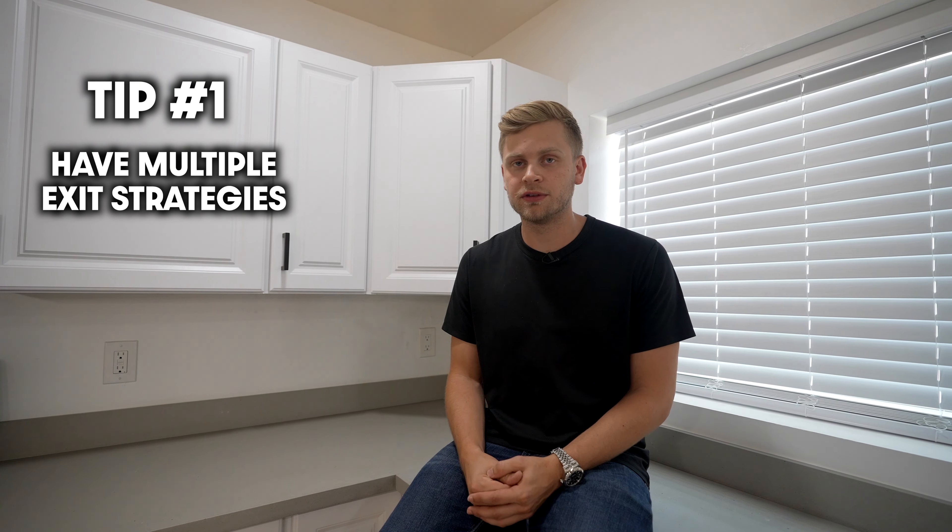So what do you do in this situation? If you're considering doing fix and flips yourself, I want to give you two tips. The first tip is to have multiple exit strategies — because in this situation, if we had to list the property and sell it, we'd be recognizing a $40,000 plus loss. Having another exit strategy like keeping it as a long-term rental or turning it into an Airbnb gives us other options to potentially not lose money today and actually make money over time.